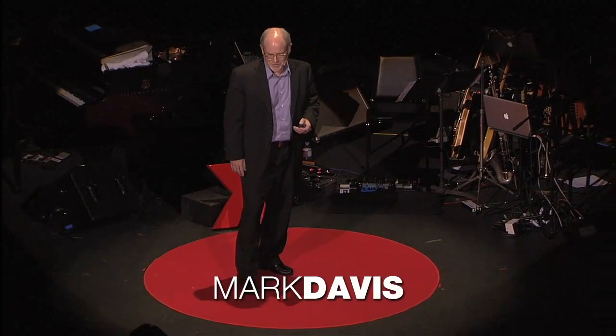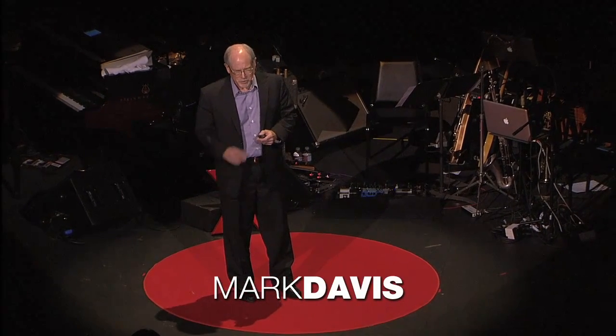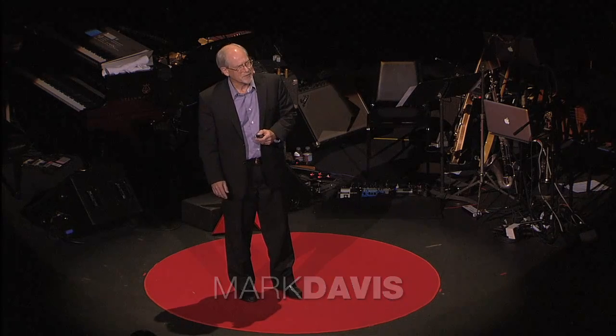Good evening. Tonight I want to talk to you about a new area of nanotechnology — nanomedicines. This is an area where nanotechnology is enabling new and exciting biotechnology.